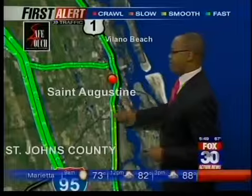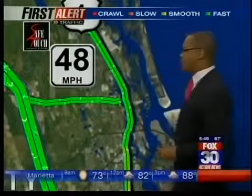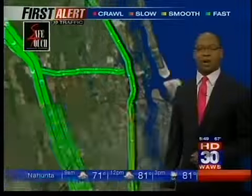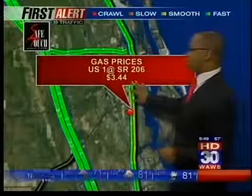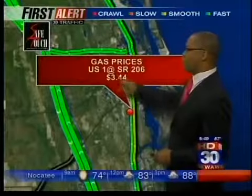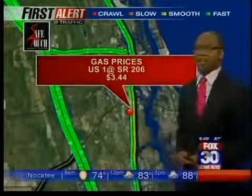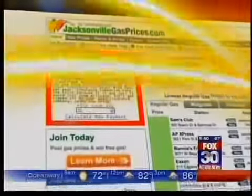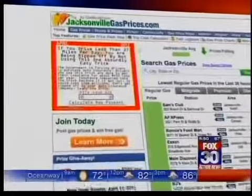Swinging down into the St. Augustine area, not a bad ride on US-1 or State Road 16. Real-time traffic speed on SR-16 as you make your way toward I-95 is 48 miles per hour — not bad. Gas prices in the St. Augustine area: $3.44 at US-1 and State Road 206. Check out the lowest gas prices in your area at actionnewsjax.com — click on featured content and look for Jacksonville gas prices.